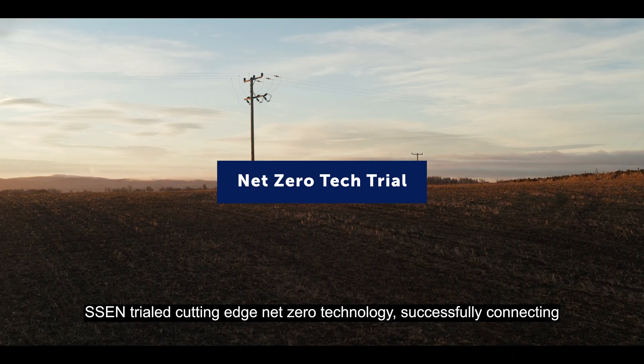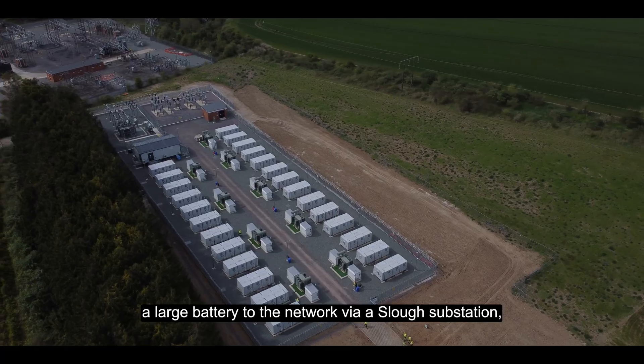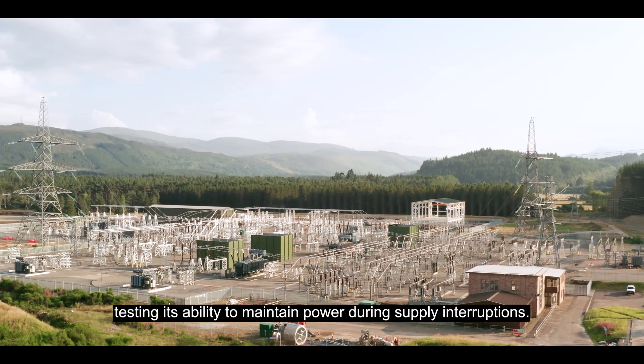SSEN trialled cutting-edge Net Zero technology, successfully connecting a large battery to the network via a Slough substation, testing its ability to maintain power during supply interruptions.